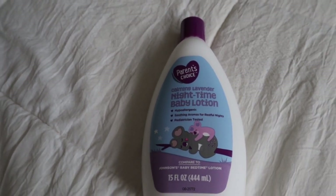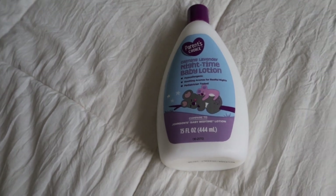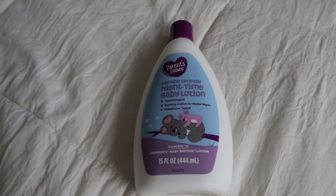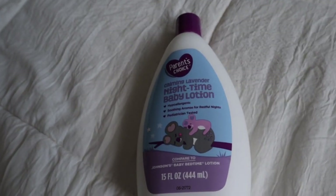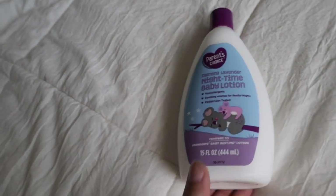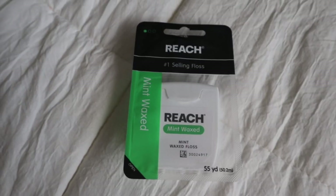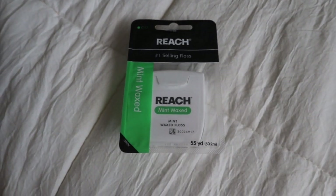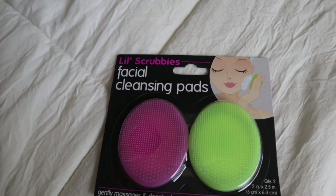The next thing I picked up was this Parent's Choice calming lavender nighttime baby lotion. I've been looking at this for a while. I used to use their wipes for her so I figured why not try the lotion — plus it's so cheap. The Aveeno one is like five or six dollars but this was a dollar and eight cents. It's hypoallergenic, has soothing aromas for restful nights, and is pediatrician tested — comparable to Johnson's Baby Bedtime lotion. It's a 15-fluid-ounce bottle. The next thing was dental floss — it was 98 cents, a really good deal.